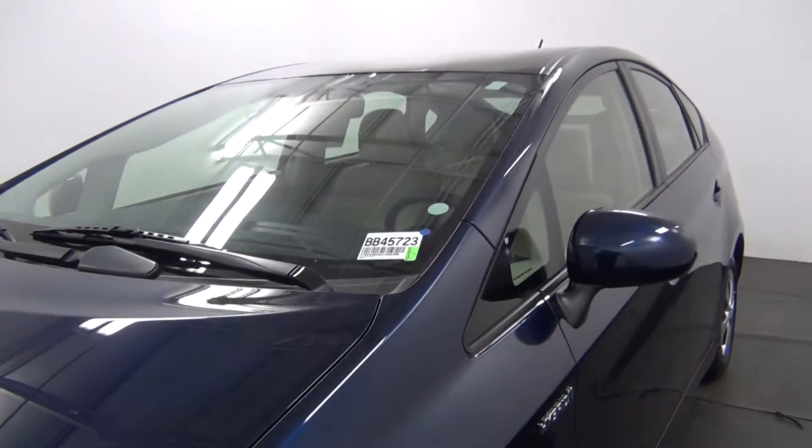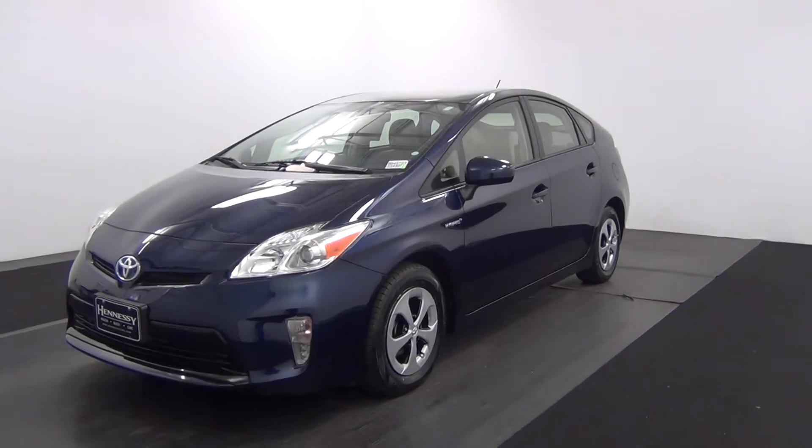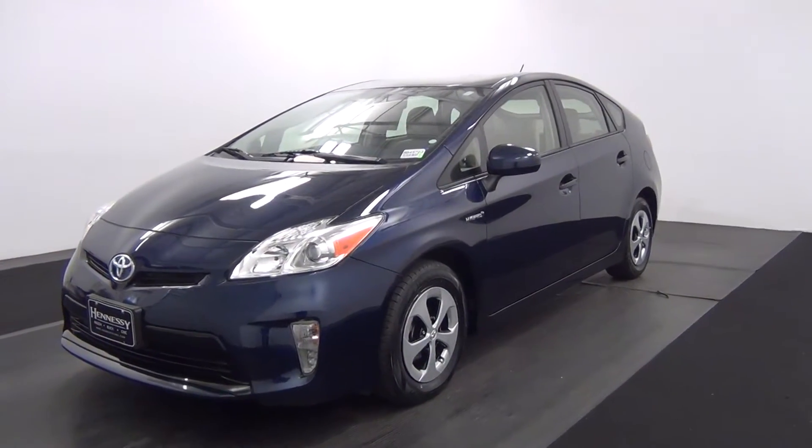Hello, today we're going to do a walk around a 2012 Toyota Prius, stock number BB45723.